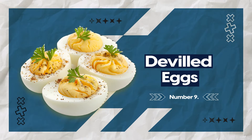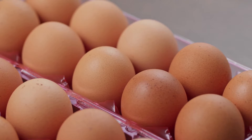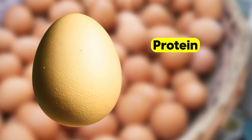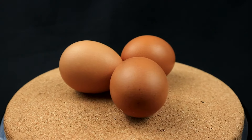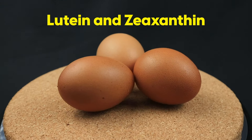At number 9, deviled eggs. Eggs are the perfect low-carb food — almost zero carbohydrates, and full of everything your body needs. They're packed with high-quality protein, healthy fats, and essential nutrients like choline, which supports brain health. Eggs also contain two powerful antioxidants, lutein and zeaxanthin, which protect your eyes.